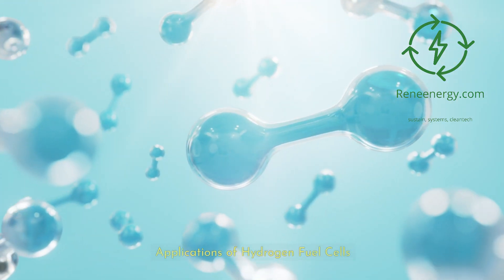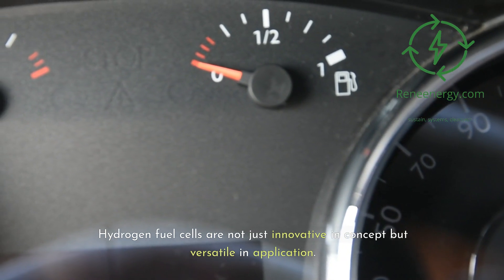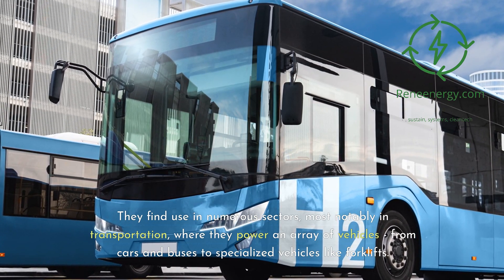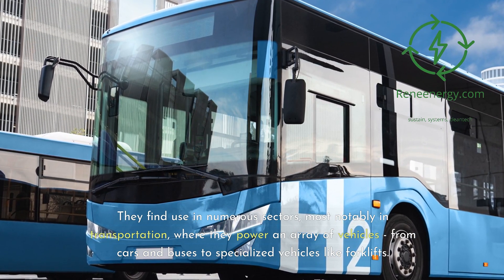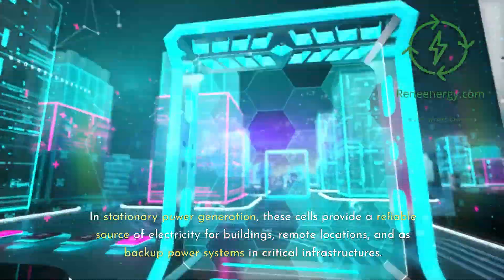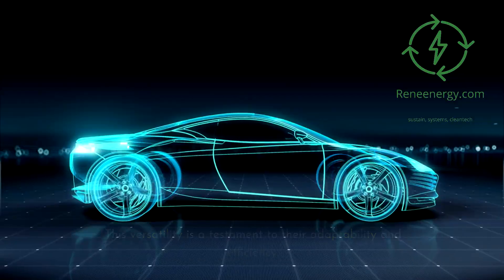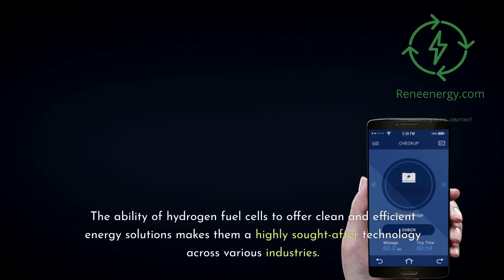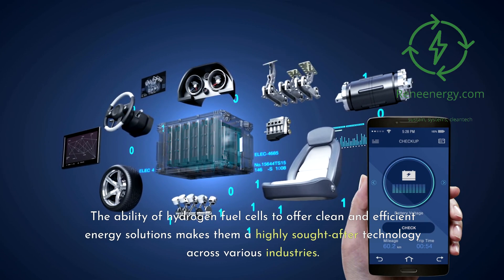Applications of Hydrogen Fuel Cells. Hydrogen fuel cells are not just innovative in concept but versatile in application. They find use in numerous sectors, most notably in transportation, where they power an array of vehicles, from cars and buses to specialized vehicles like forklifts. In stationary power generation, these cells provide a reliable source of electricity for buildings, remote locations, and as backup power systems in critical infrastructures. This versatility is a testament to their adaptability and efficiency.